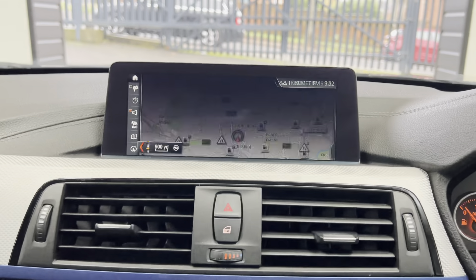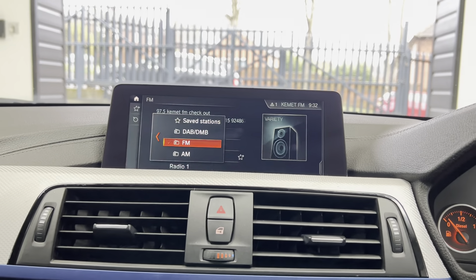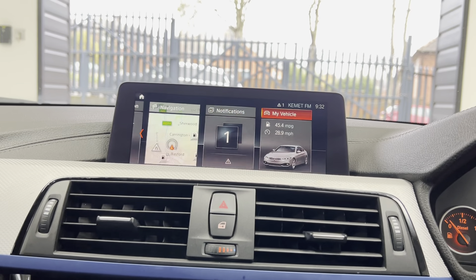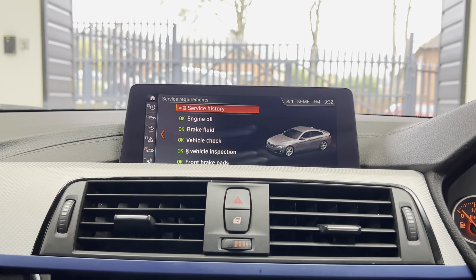You've got Professional wired nav and media — that's your nav view — along with Bluetooth telephone and audio, DAB, USB, and of course the Bluetooth connectivity.